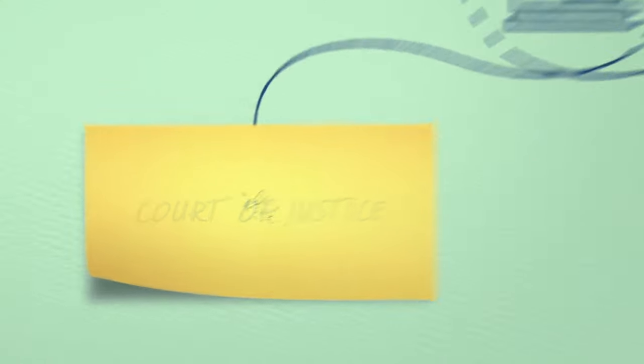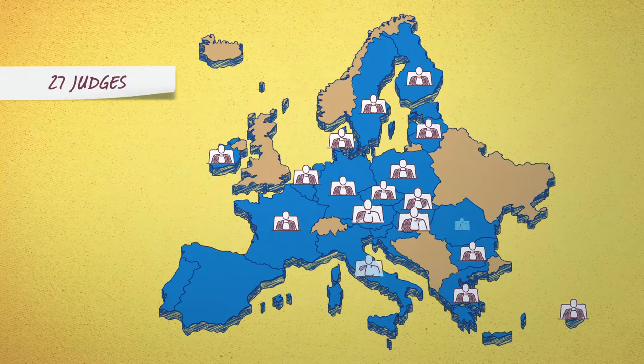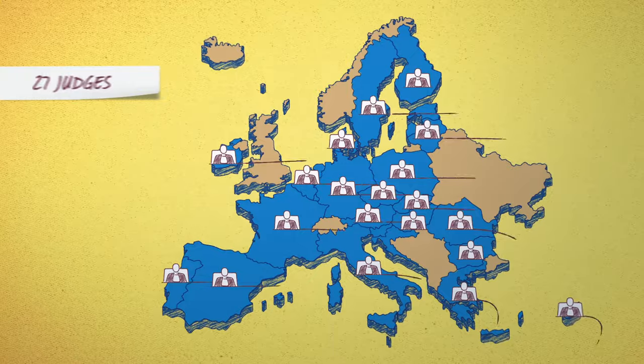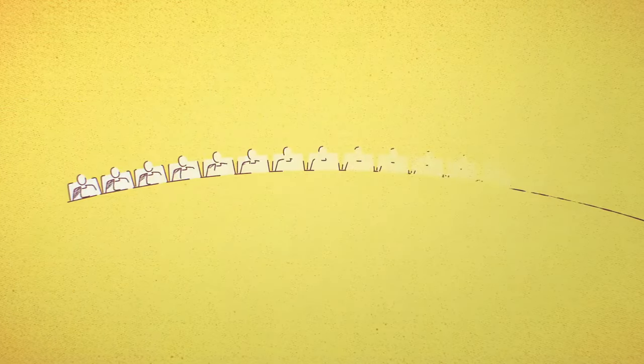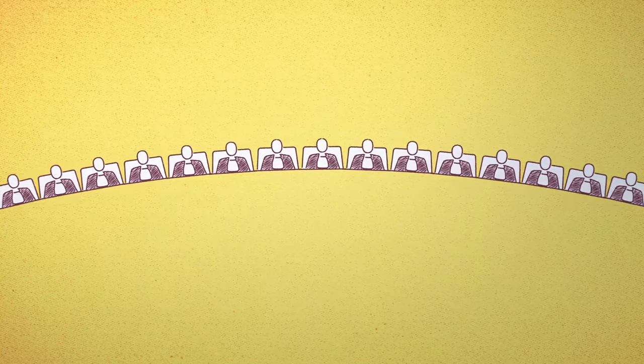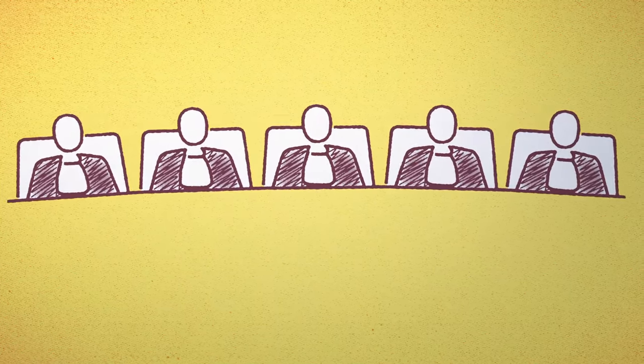The Higher Court, the Court of Justice, is made up of one judge from each EU member state. Not all judges hear every single case — each case is allocated to a chamber, and the number of judges present reflects how important or complicated the case is.